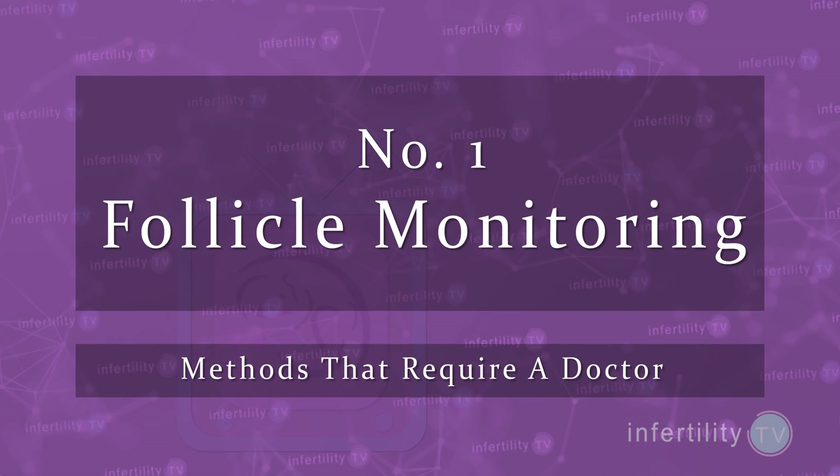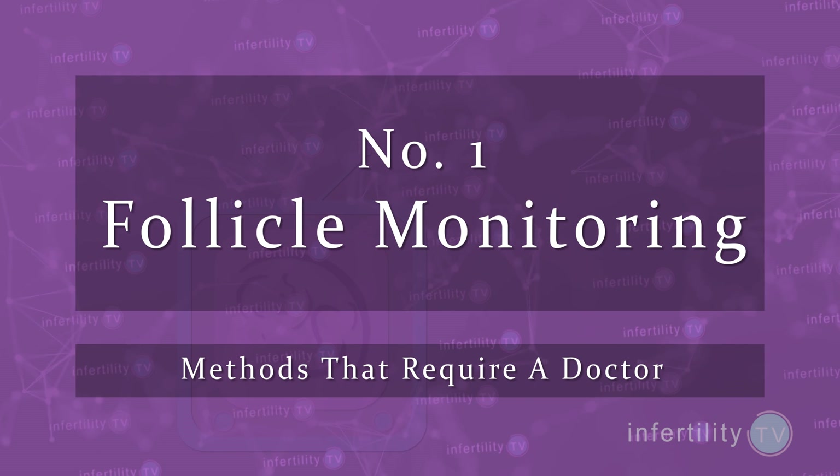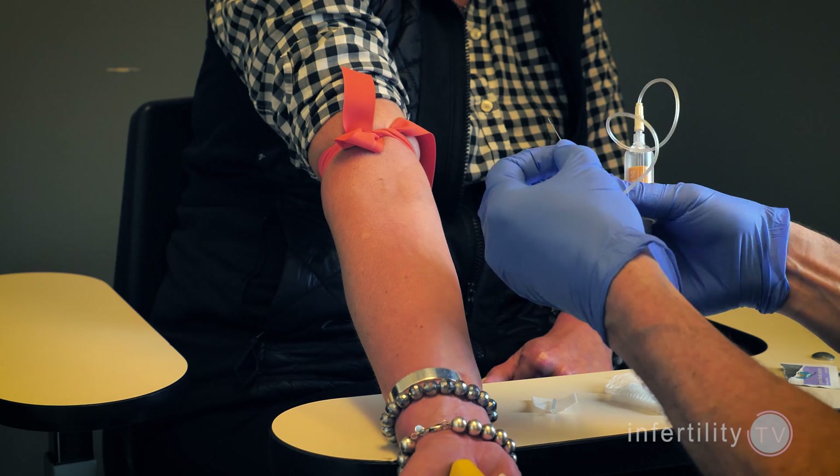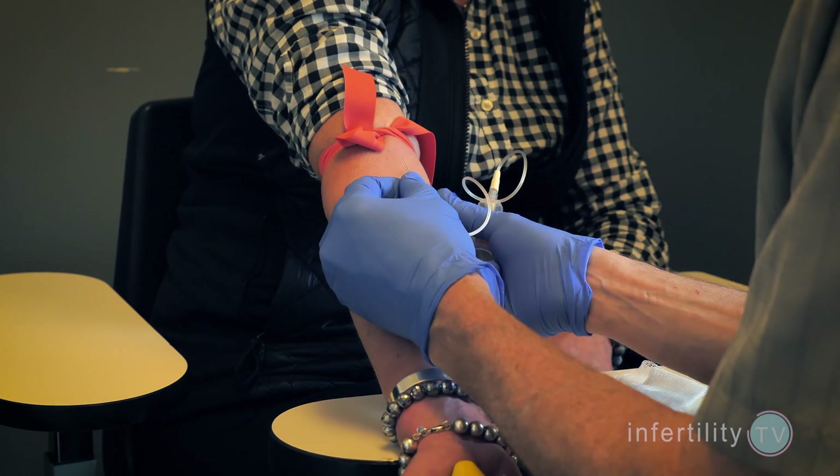Now, methods that do require a doctor. Number one: follicle monitoring. When an egg matures before ovulation, it does so inside of a small cyst called a follicle. Doctors can use ultrasound to measure how big a follicle is getting. At the same time, she can do blood tests to check your estrogen and LH levels to predict when you are going to ovulate.